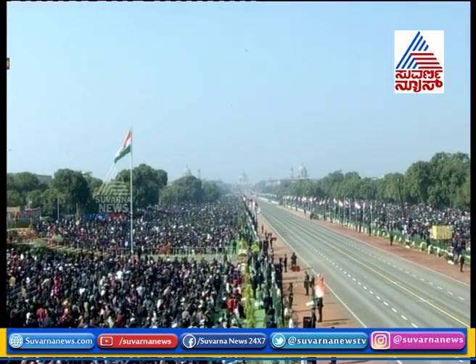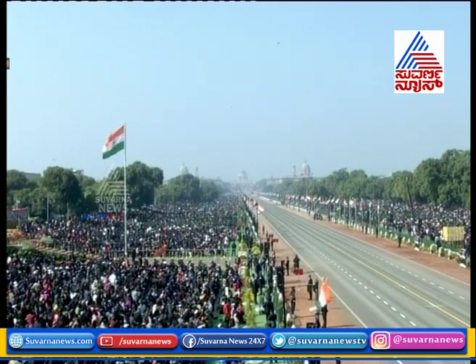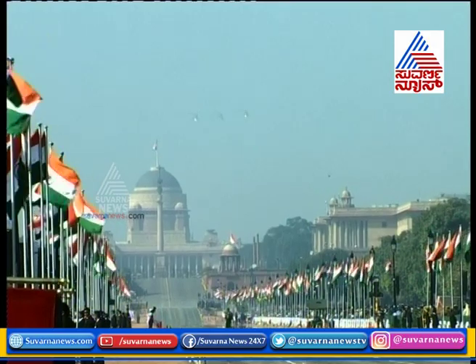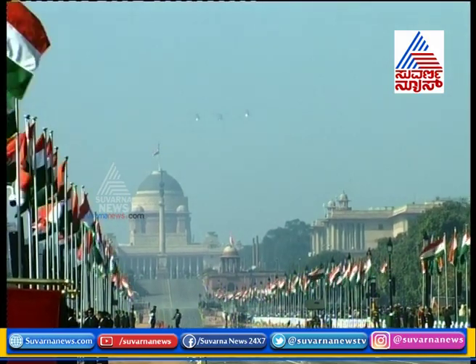After gravity-defying feats on the ground, we now await the grand finale of the Republic Day Parade. The Indian Air Force will present a breathtaking flypast.